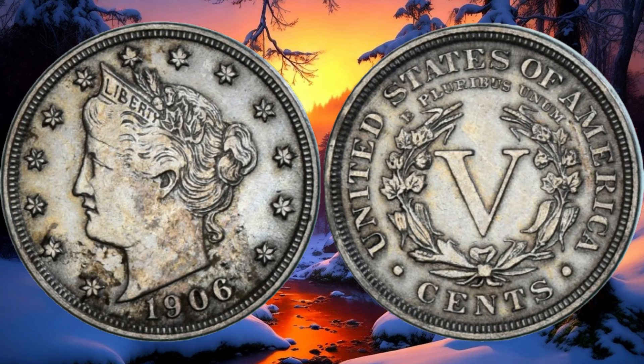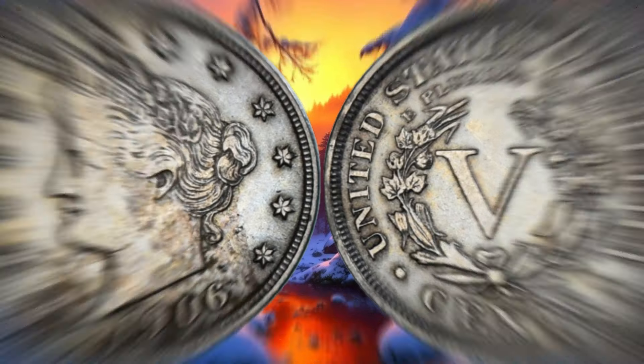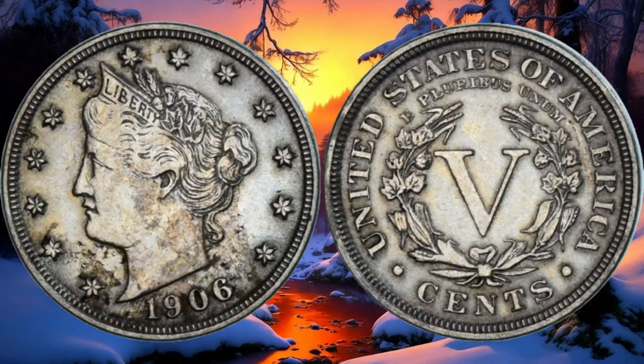Whether you're a seasoned collector or just starting, exploring the history and value of coins is always a fascinating journey. If you enjoyed this video, give it a thumbs up, and don't forget to share your thoughts in the comments below. Thanks for joining us today on World Information HD. If you want to stay updated on all things coins and currency, make sure to subscribe. See you in the next video.